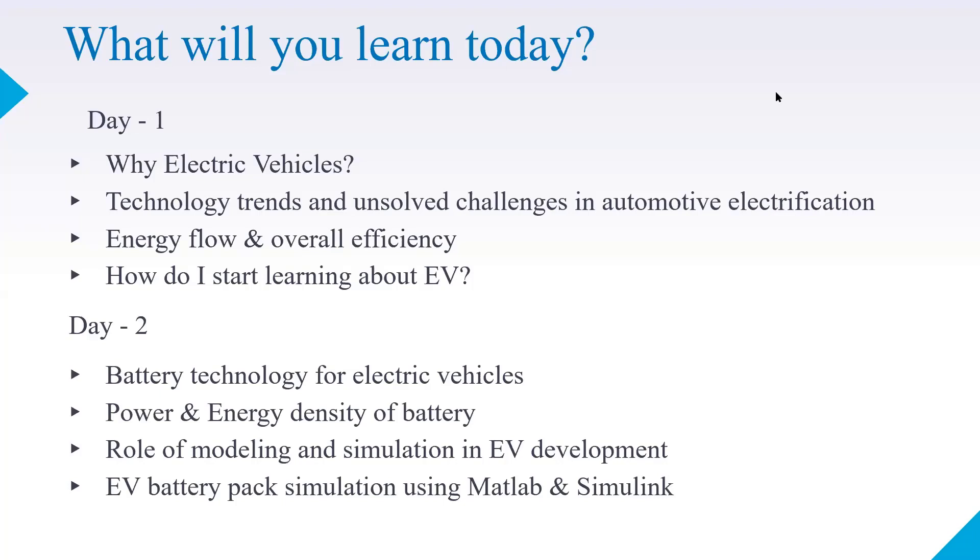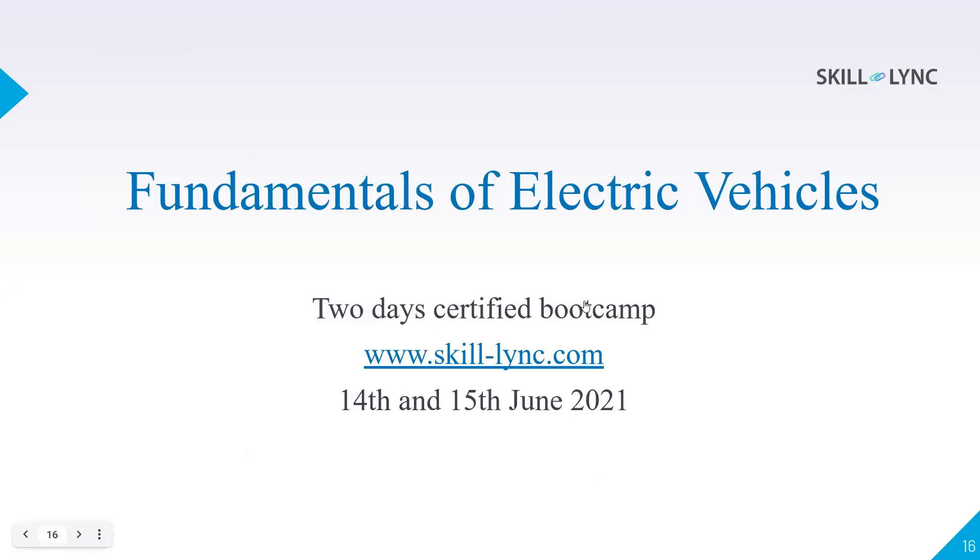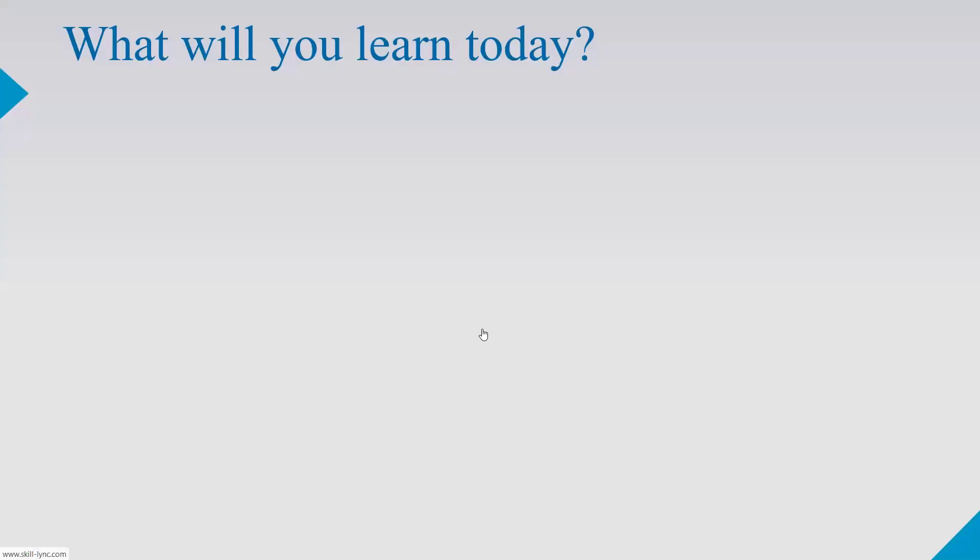We also discussed technology trends, challenges, energy flow, and overall efficiency, as well as the best methodology for starting to learn about EVs. Today is Day 2, and we will be learning about battery technology for electric vehicles — what are the types of batteries.